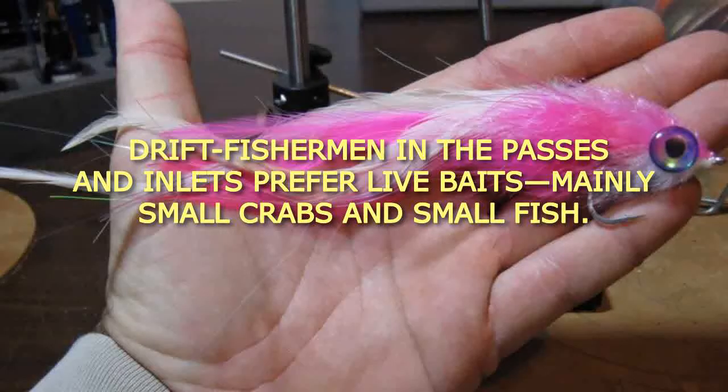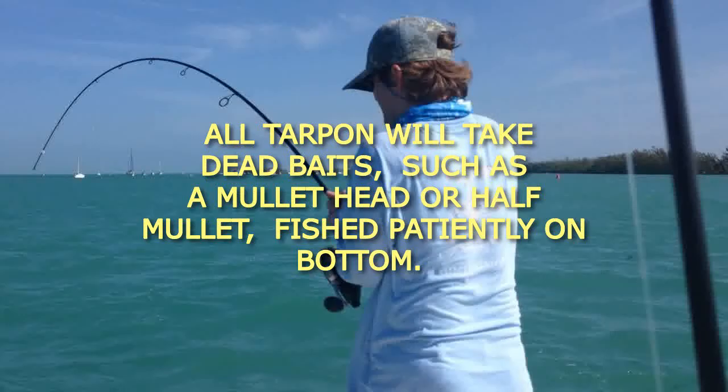Drift fishermen in the passes and inlets prefer live baits, mainly small crabs and small fish. All tarpon will take dead baits, such as a mullet head or half mullet, fished patiently on bottom.